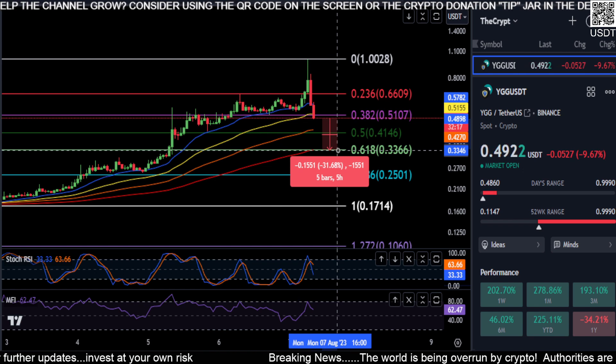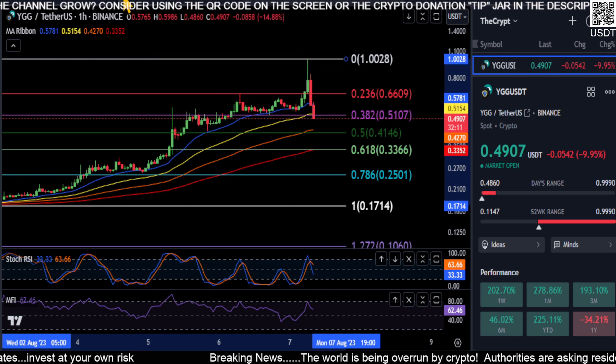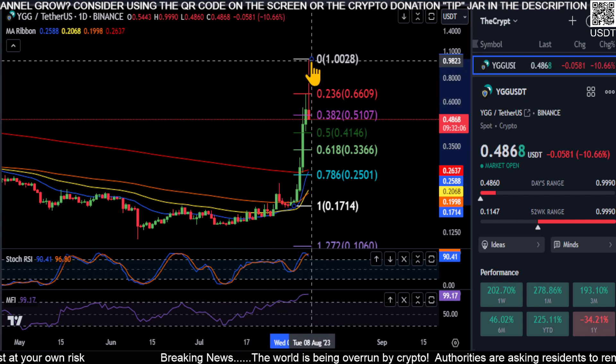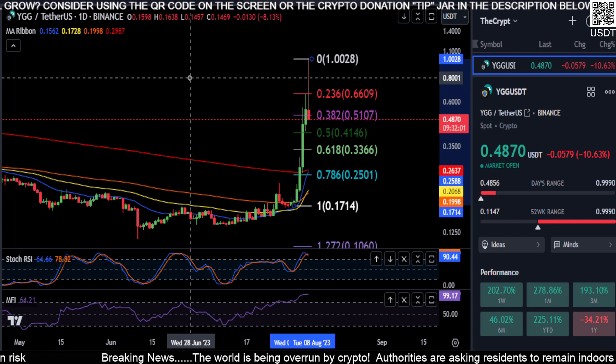It looks like we're coming down to the 0.5 retracement and potentially lower. You're looking at about another 15% drop to 41, and then the 0.618 at about 33 for almost a 32% drop. So there's a lot of downside coming in my opinion for YGG. This does not look great — it looks like it topped out, so hopefully you guys did take some profit.